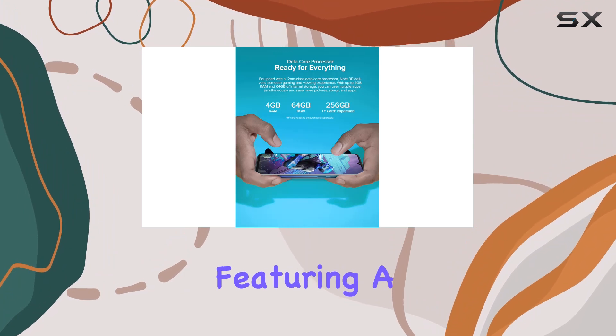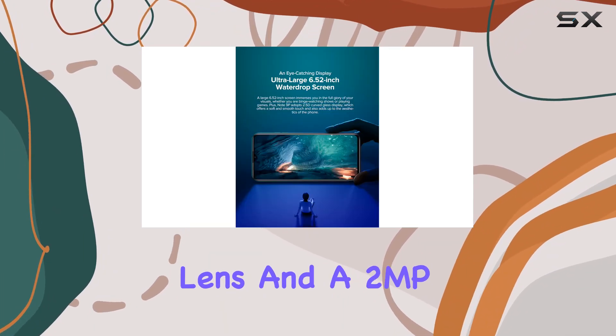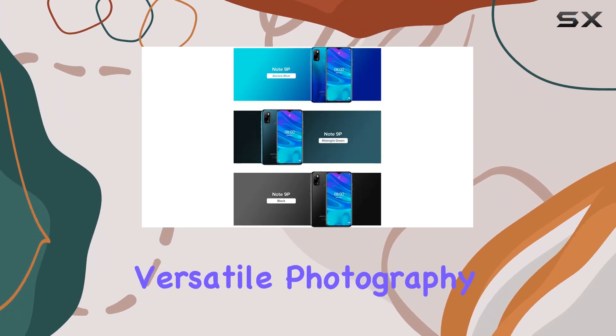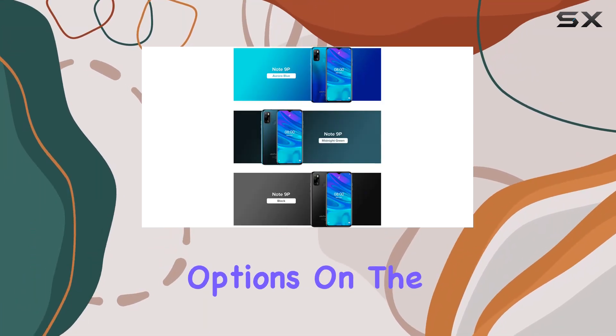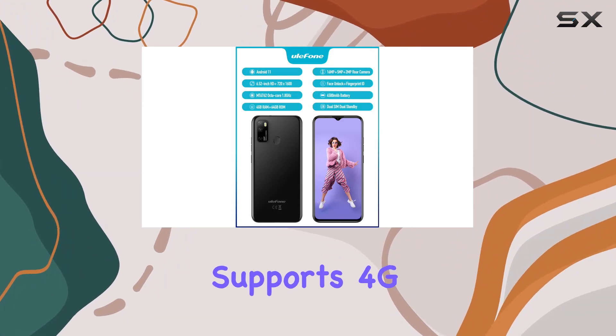One standout feature is the triple rear camera setup, featuring a 16MP primary lens, a 5MP macro lens, and a 2MP lens, delivering versatile photography options. On the front, there's an 8MP camera for your selfie needs.